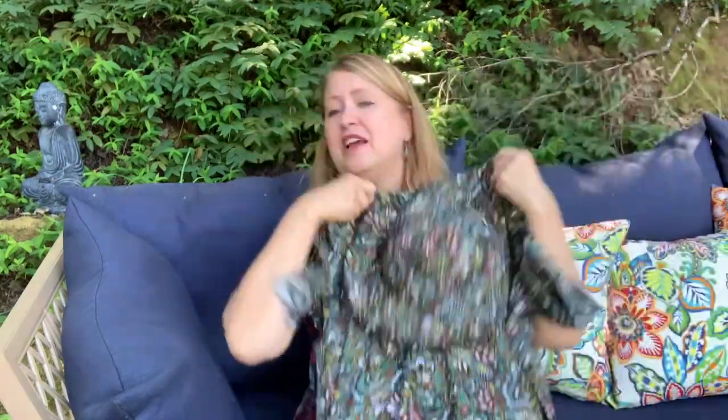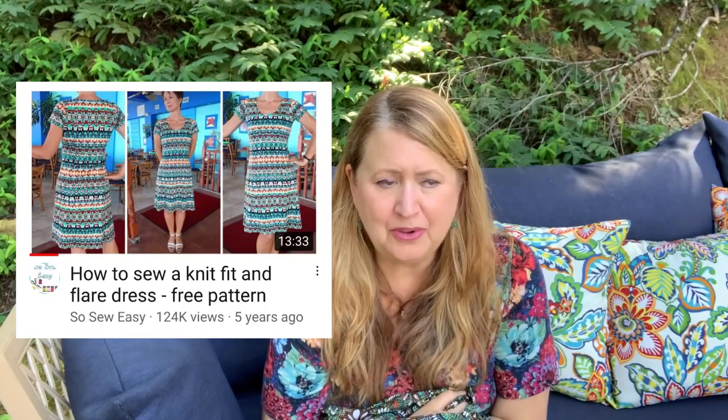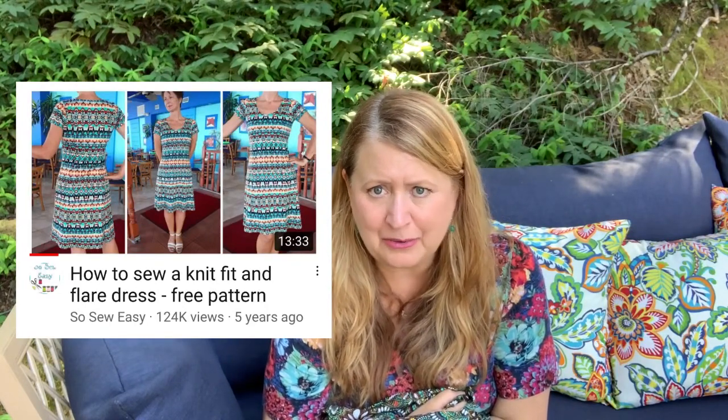As I'm filming this I still need to hem it, and then try it on for you. Just so many cool things — this is the fit-and-flare. It's a free pattern you can get from So Sew Easy, and it's a downloadable pattern. She has a video explaining how to make it. The changes I made: I lengthened the sleeves a bit, I added pockets, and I changed the neck facing into a neckband.